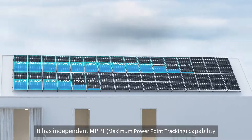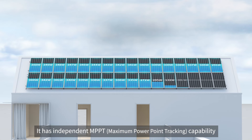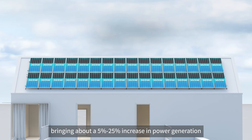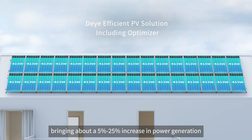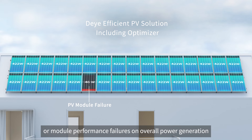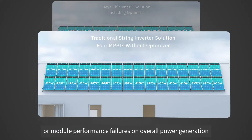It has independent MPPT capability, which can optimize the power generation of each photovoltaic module individually, bringing about a 5% to 25% increase in power generation. It reduces the impact of shadow shading or module performance failures on overall power generation.